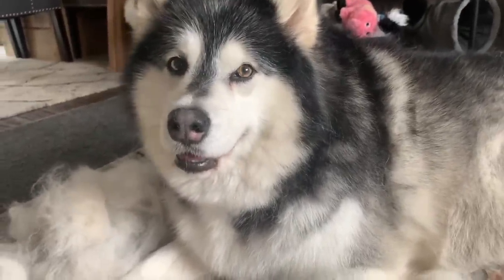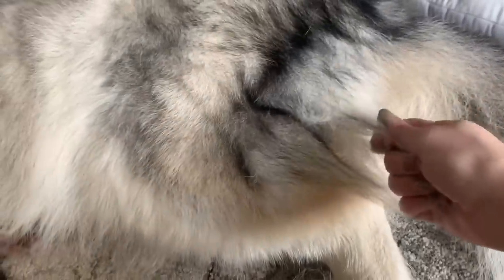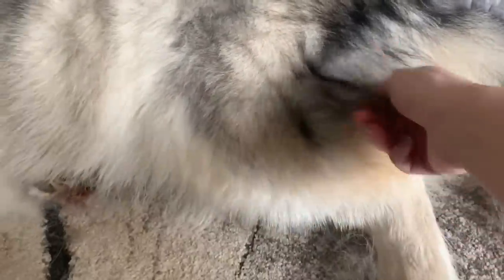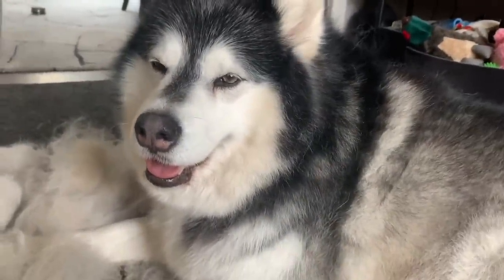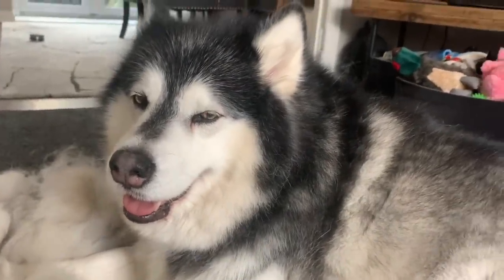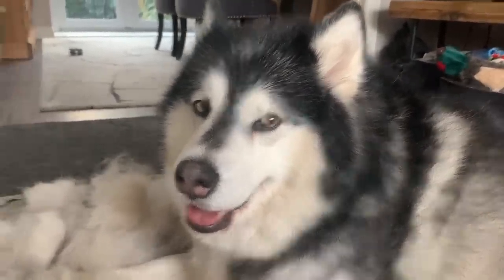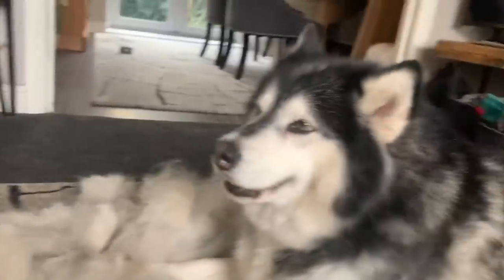So this is Nico when she is starting to blow her coat. You can always tell because you can see little tufts like this wanting to come out. In order to avoid getting hair all over the house all the time, we do a really good brush which takes about an hour, and we'll do that probably three times a week for the next three weeks.